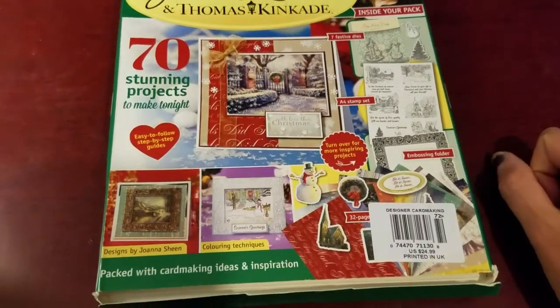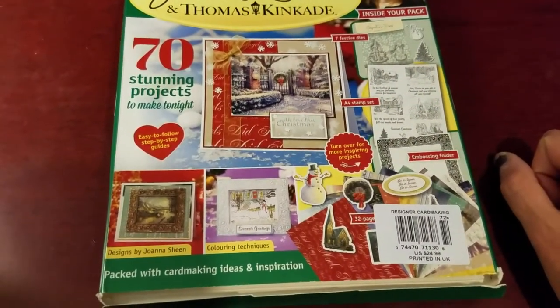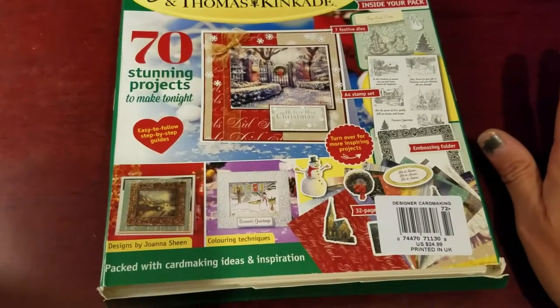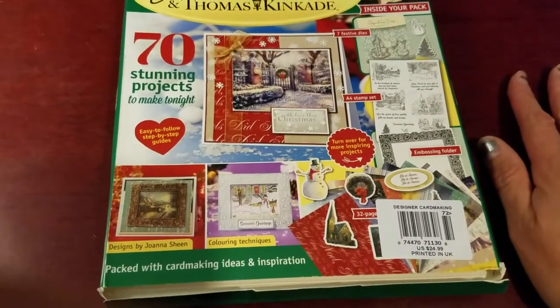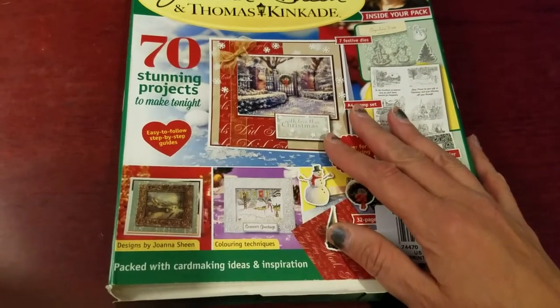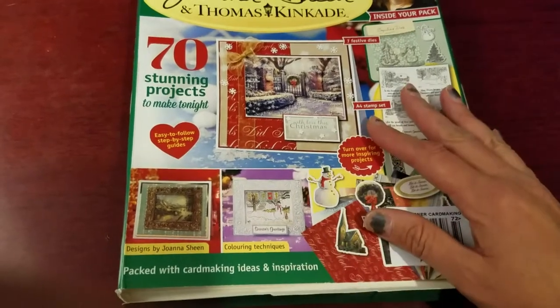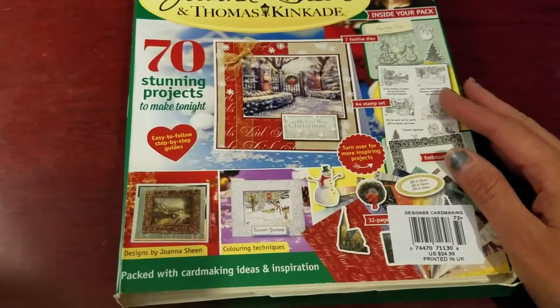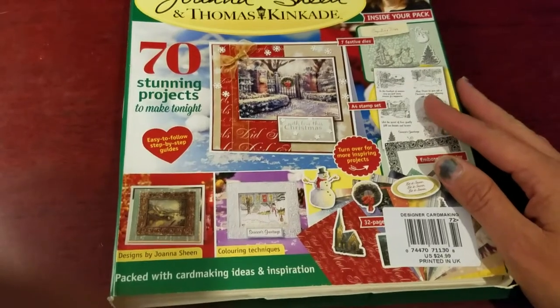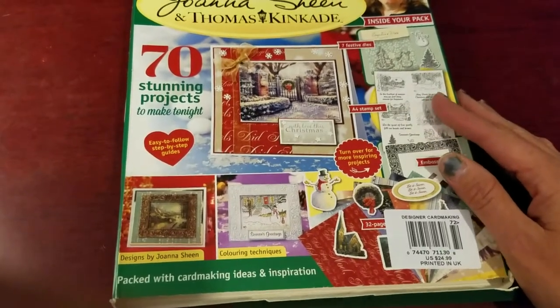Hello, my crafty friends, this is Jackie and welcome to my channel. Thank you so much for coming back and watching my videos. I just had to share this with you — I made this purchase on Wednesday just before Thanksgiving. I went to Barnes & Noble Manhattan and I found a few stamp sets that were available.